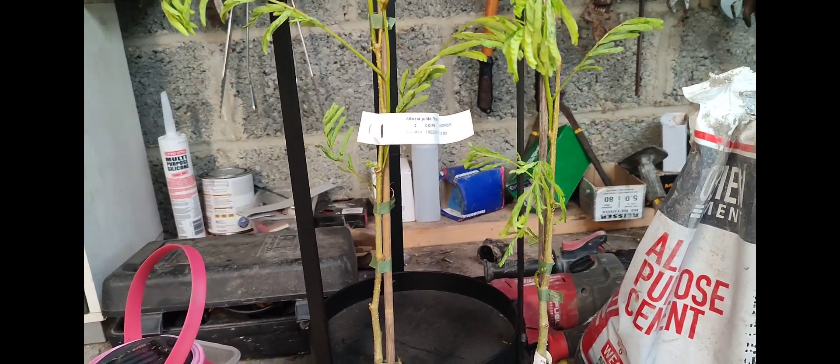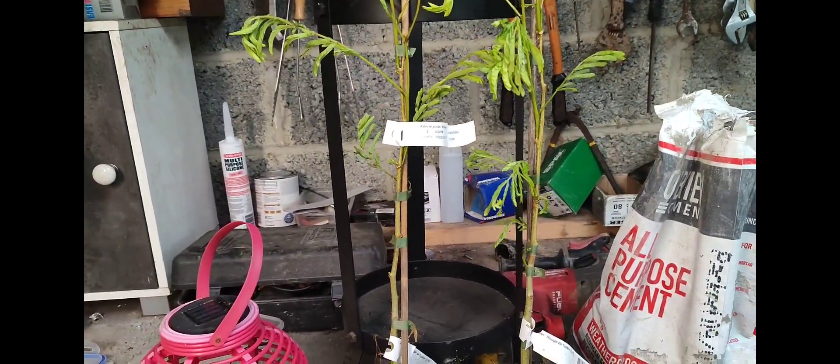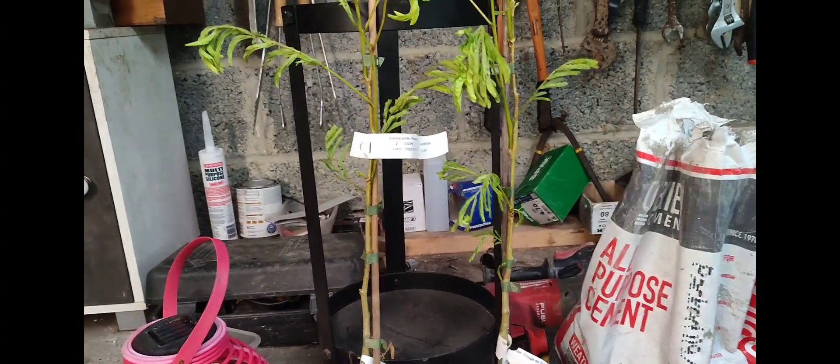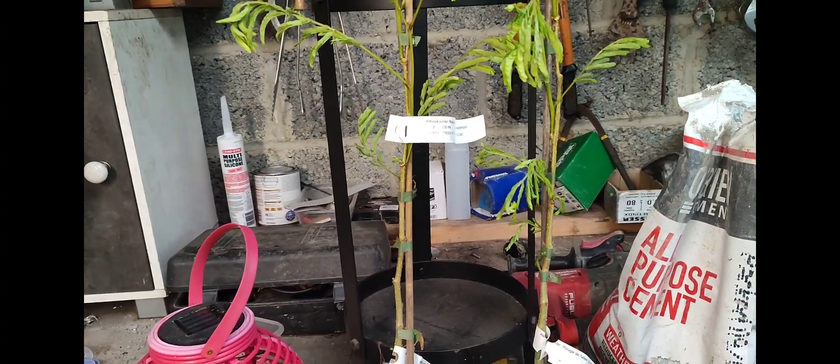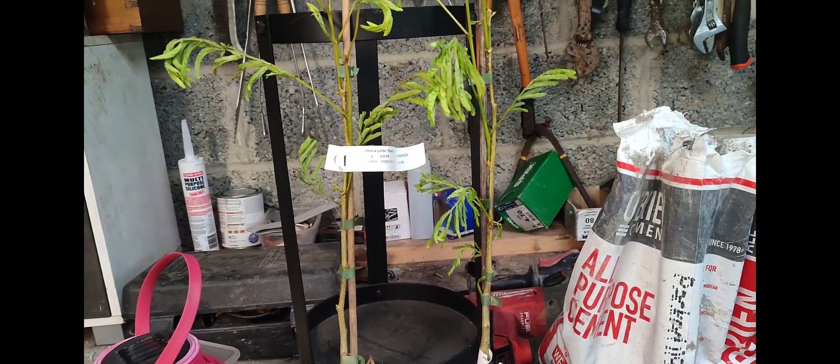These plant buys online here in Ireland have proven that you don't have to always go abroad to get really good plants or stock - you can get them here in Ireland.